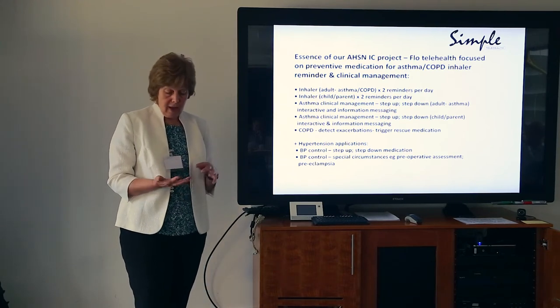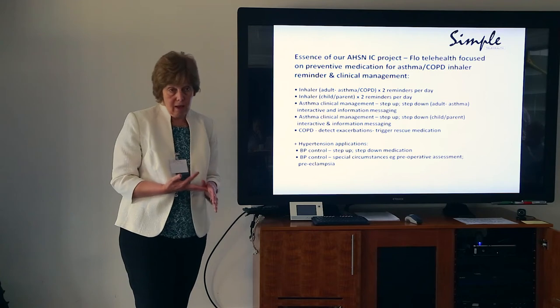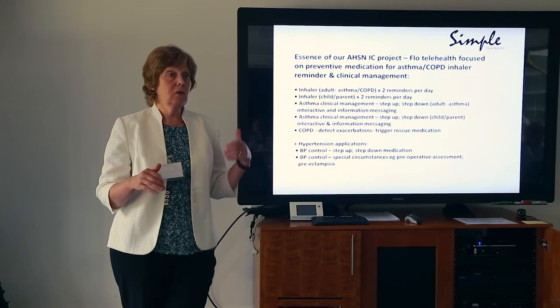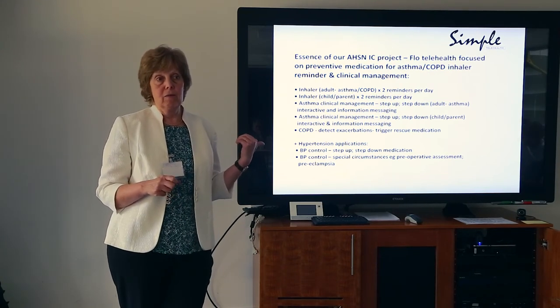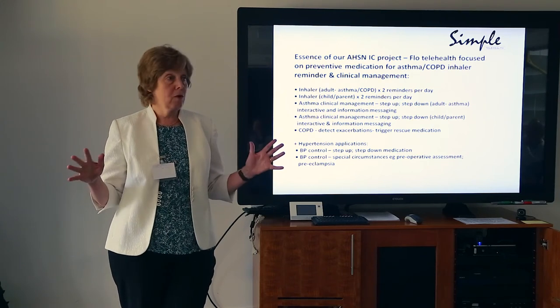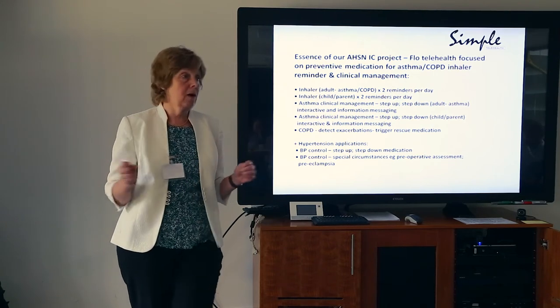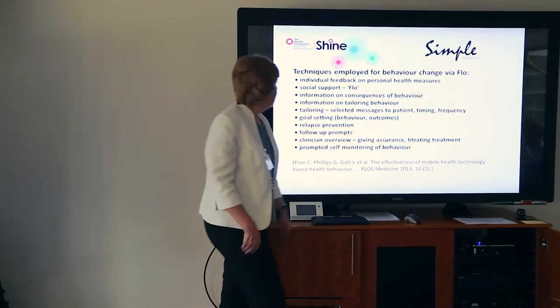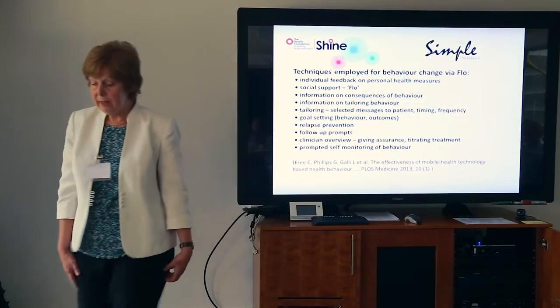We are asking at least two CCGs, an acute hospital and a community trust in each of those three areas to use our protocol so we can evaluate it, and anything else they like. We want them to help us develop protocols across pathways — it's all about patient pathways and the ones that make the most sense to the clinicians.